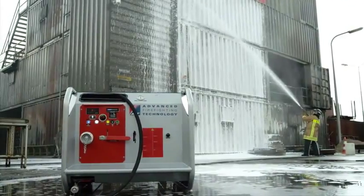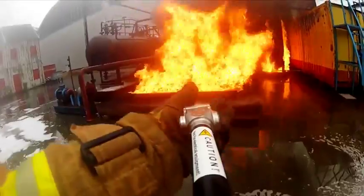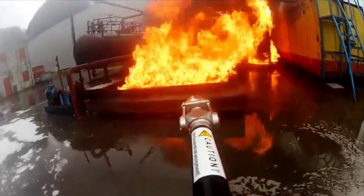In jet mode, it has a lancing distance of up to 17 meters. When switched to spray mode, maximum efficiency for close firefighting can be achieved.